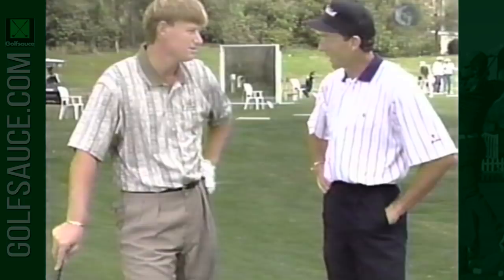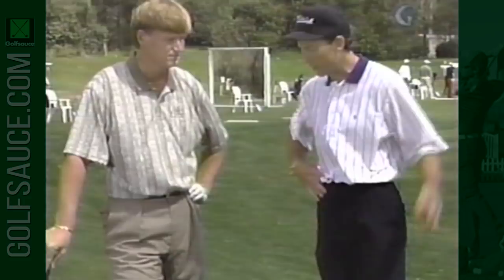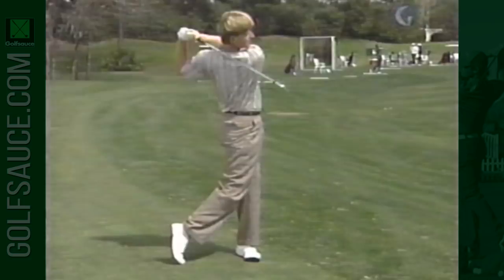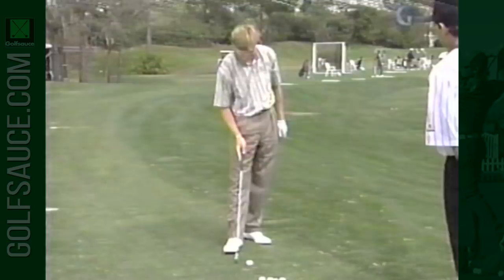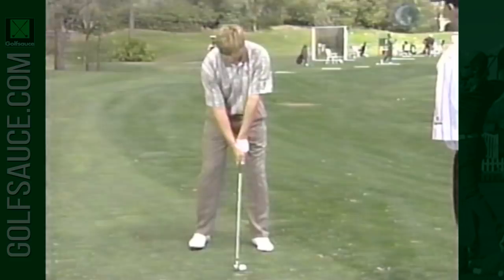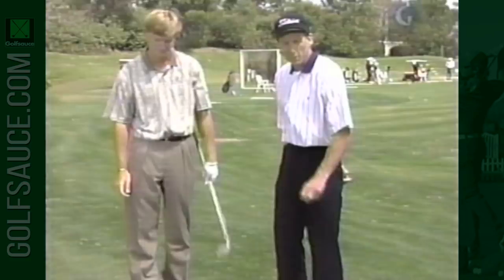Ernie is known for his majestic-looking swing, yet he hits the ball so fast. Watch him now hit a few shots — you'll see how his body turns back and through with very little effort, and all the speed is right through impact. Notice how smooth the swing looks. There's no real effort to jump off it as he changes direction. Watch how smoothly he changes direction as he winds up, and how he unwinds with his lower body. He just tries to keep the upper body moving back behind the ball and keeps the legs a little quiet.